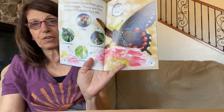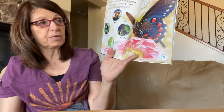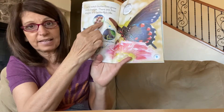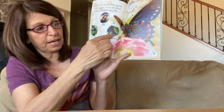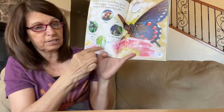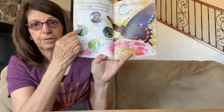Let's watch butterflies grow and change. I'm going to show you the cycle of the butterfly. We start out here — it has an egg, and then after the egg, the caterpillar comes out of the egg, then it turns into a chrysalis, and then it becomes a beautiful, beautiful butterfly.